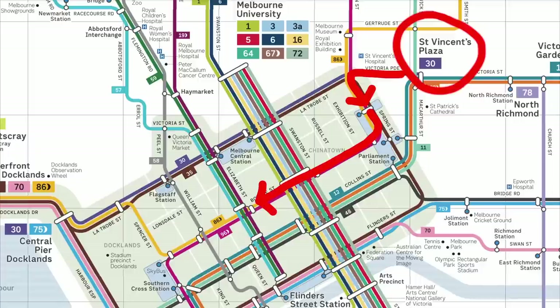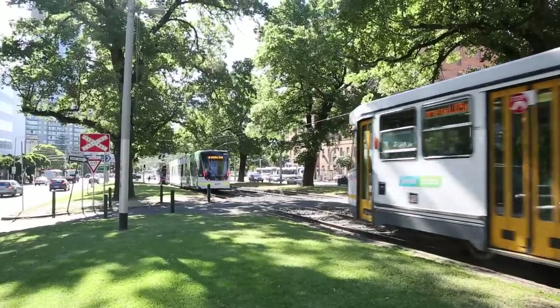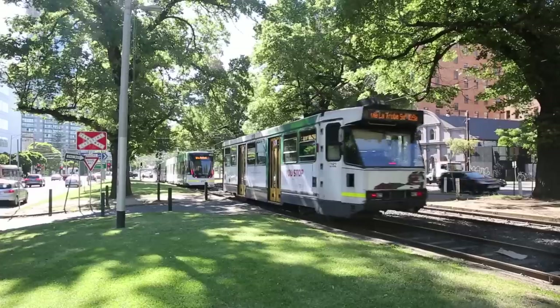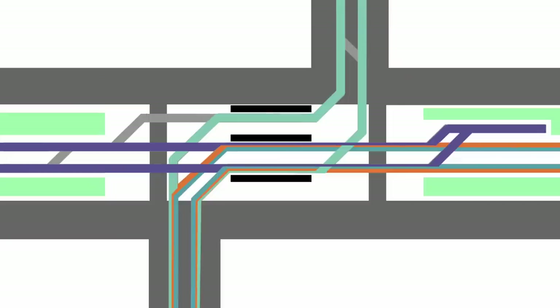It is also possible to access Flinders Street from here, or even head out to the eastern suburbs along Wellington Parade if you so desire. When all the Collins Street routes divert via La Trobe Street, it can result in a big buildup of trams approaching Vic and Nick, because the traffic light timing isn't optimised for so many trams approaching from that direction. You may notice that this bit of track here isn't used by any normal route, and exists only to allow trams coming from the west to access Brunswick Street.